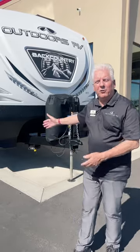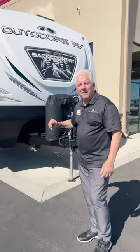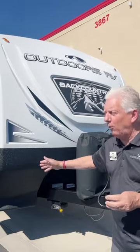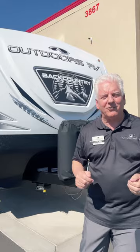I'm Outdoors RV and I'm proud to present our new Million Dollar Baby. Our Backcountry Series has a built-in LP generator — ONAN. It's got 170 watts of solar on the roof and holds 100 gallons of fresh water. You can really go the distance — off-grid, off-road, all seasons.